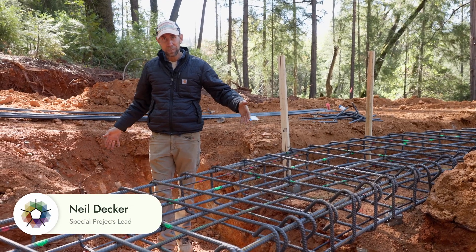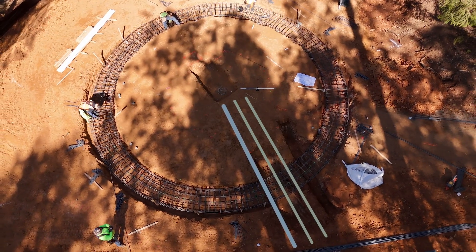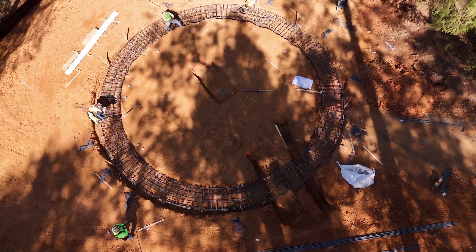This trench I'm standing in is for plumbing. We're going to have three lines of plumbing here: a supply line and two drain lines. The next trench over is for electrical.